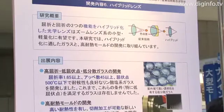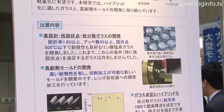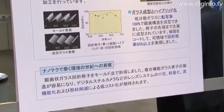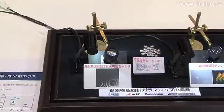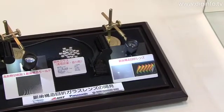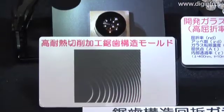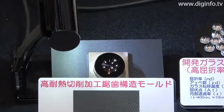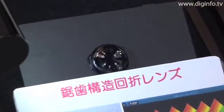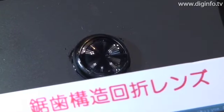From the NETO project on next-generation nanostructured photonic device and process technology, a next-generation optical technology using imprinting was presented at Nanotech 2009. In this project, the aim is to make new optical elements by forming nanostructures on a glass surface. The project is therefore developing the necessary materials and technologies for molding and forming glass.